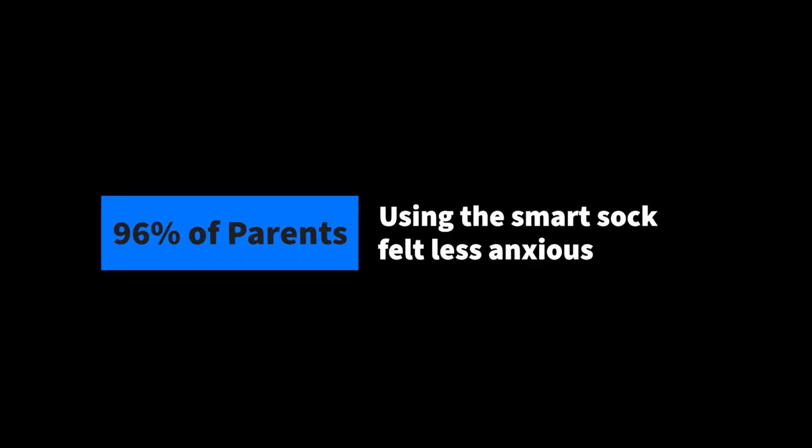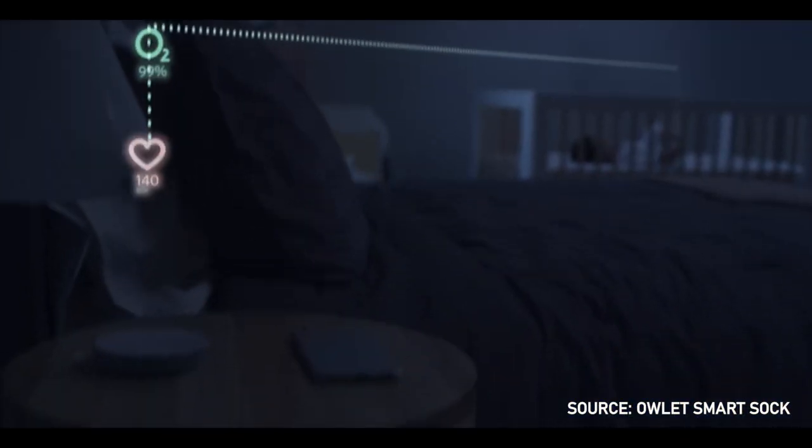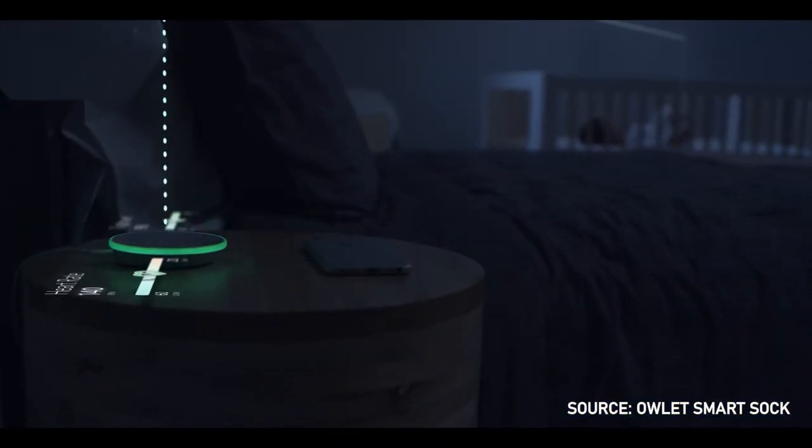Number two is peace of mind. Aside from the accuracy, this sock has improved the quality of sleep for both my wife and I tremendously. Did you know 96% of parents using the smart sock say they felt less anxious, and 94% of parents report better sleep quality? Any reading that drops below or raises above the normal safe zones sends an alert to the included base station.